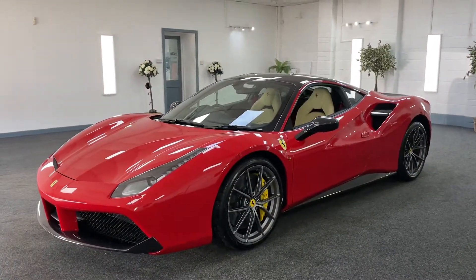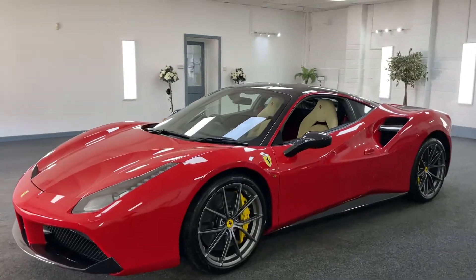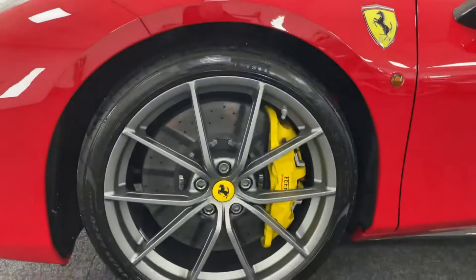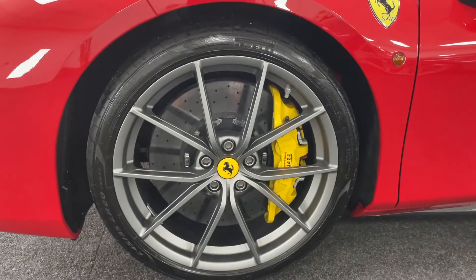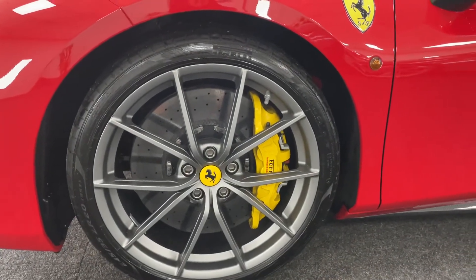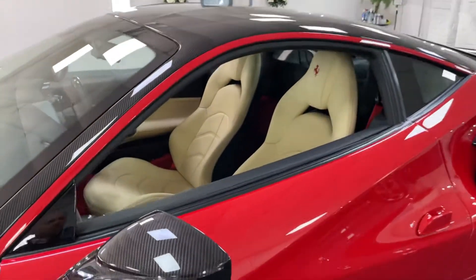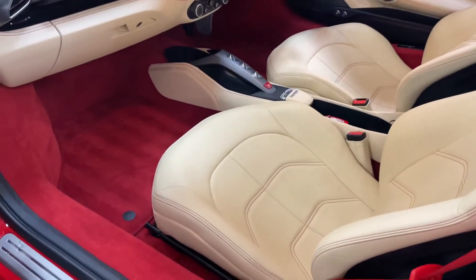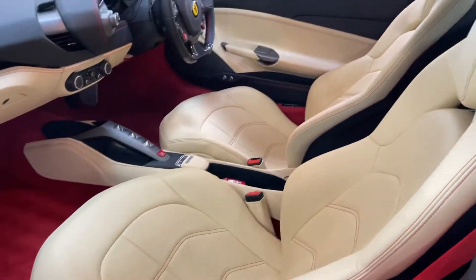In the classic colour scheme, Rosso Corsa with Crema — or red with cream to you and I — whose wheels are a six and a half thousand pound option, Pista alloys, carbon ceramic discs. That is absolutely stunning.